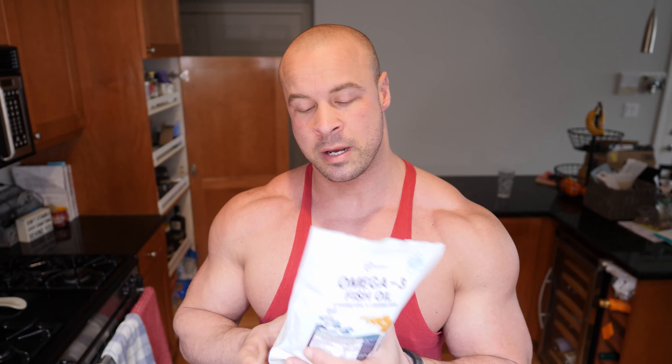You can get this on Amazon — check the description box below for a link to all these supplements. I don't get the Redcon1 products from Amazon; I get those directly from Redcon1. The main reason I take fish oil is for heart health and cholesterol health. These supplements have more benefits than what I mention, but I'm just sharing the main reasons I take them personally.